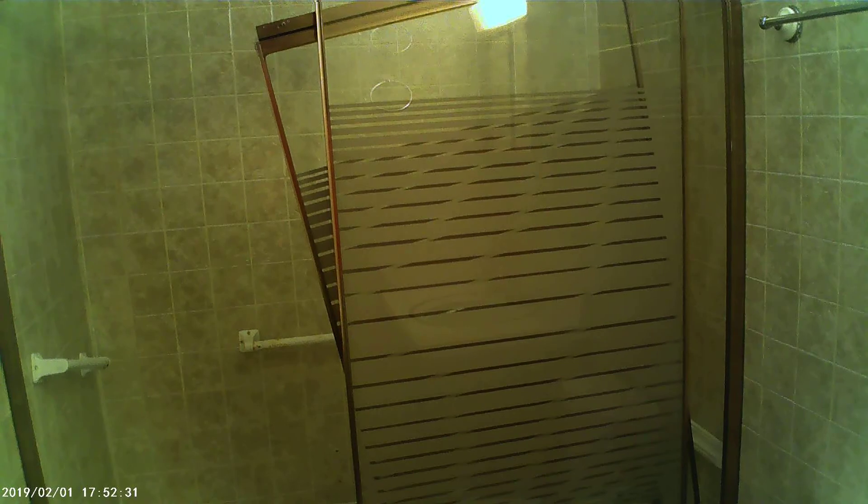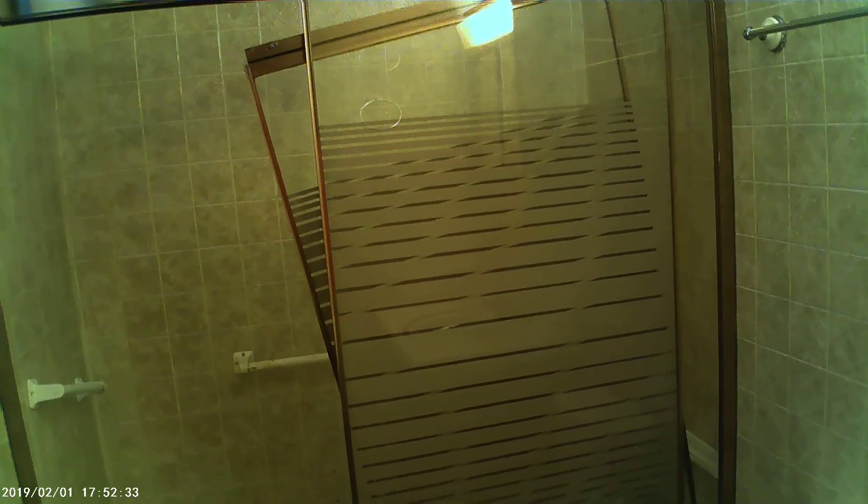We walk into our master bath. We have a tile floor and more of that paneling on the walls. We've got a glass enclosure with a sliding door that could probably be repaired or replaced.